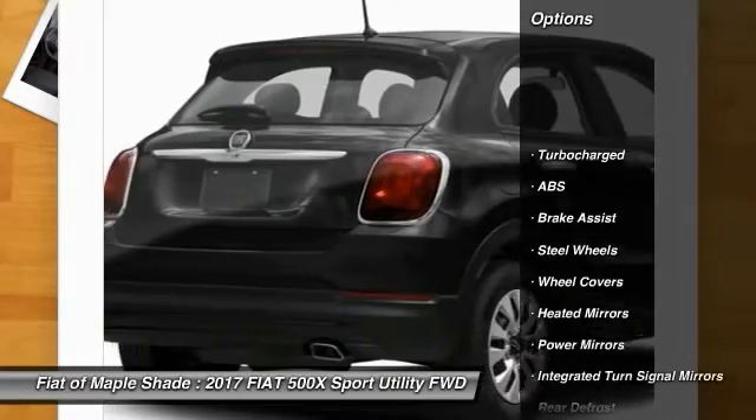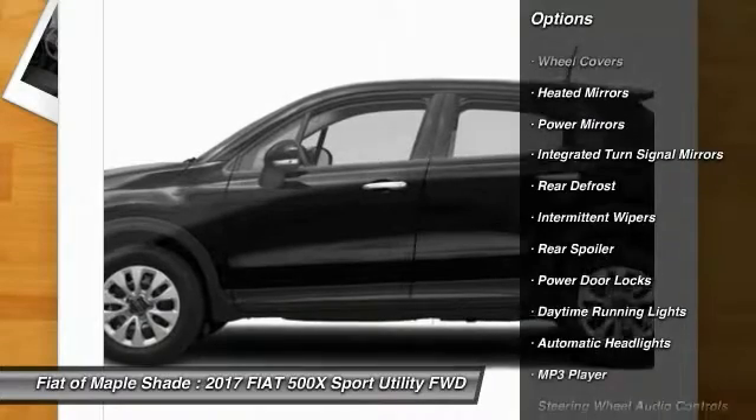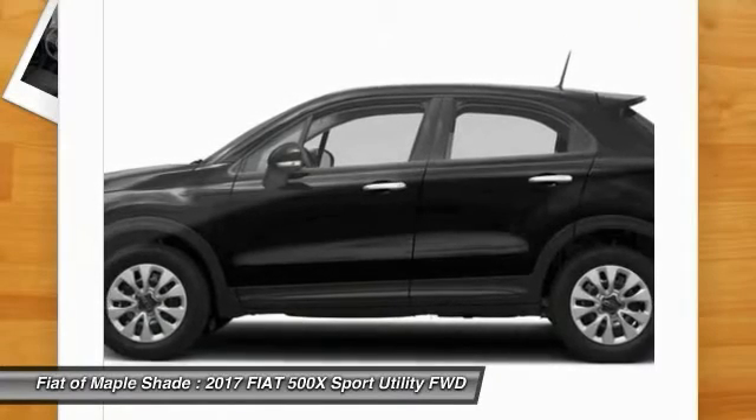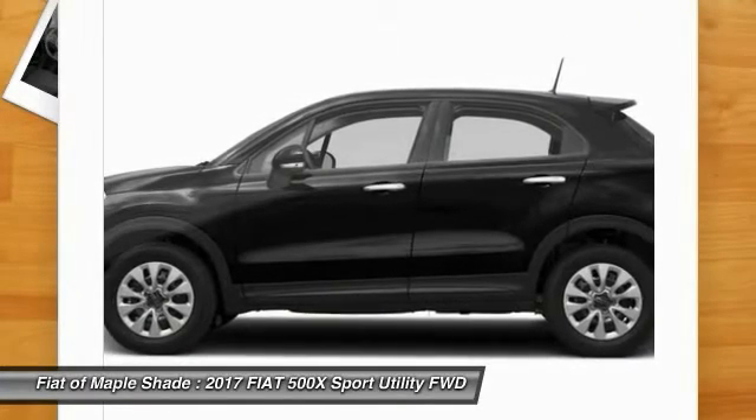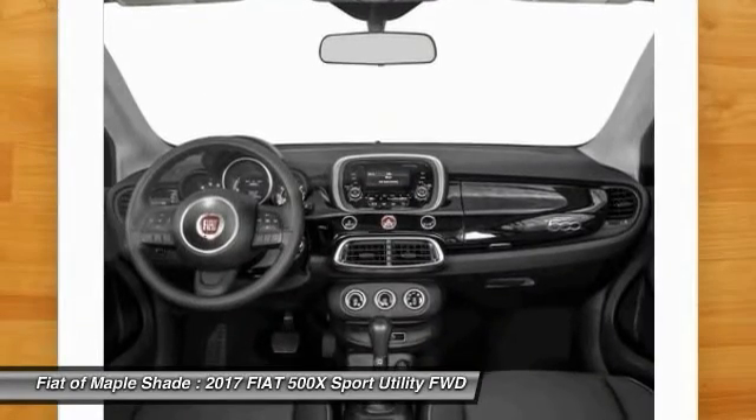Here are some of this vehicle's great options: keyless entry, steering wheel audio controls, traction control, stability control, anti-lock braking system, cruise control, rear defrost, power door locks, trip computer, and MP3 player.